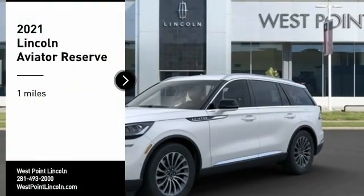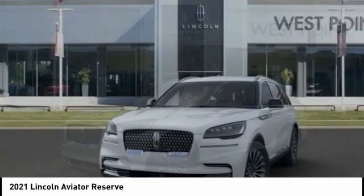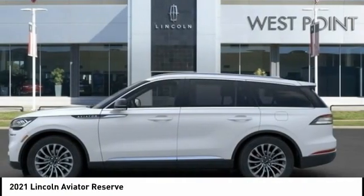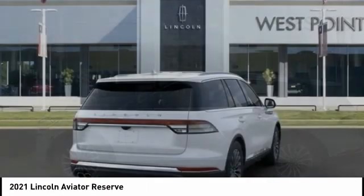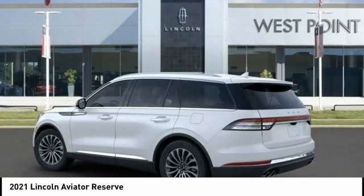Come test drive the 2021 Aviator. The Lincoln Aviator is the luxury division's mid-size sport utility vehicle. Based on the Ford Explorer, the Aviator combines a rugged, truck-based platform with a smooth luxury car ride.